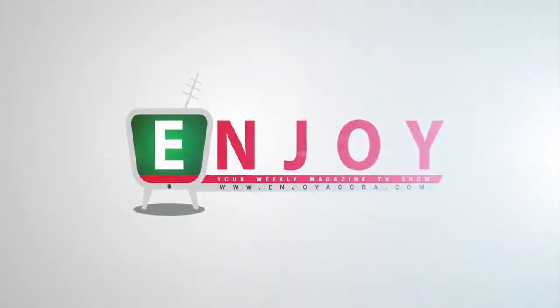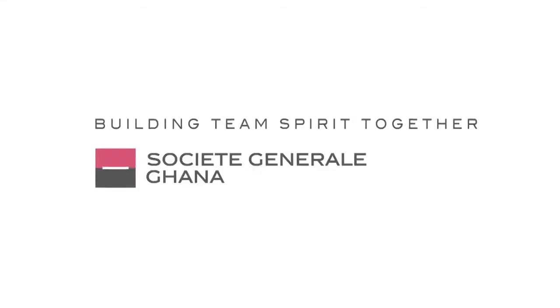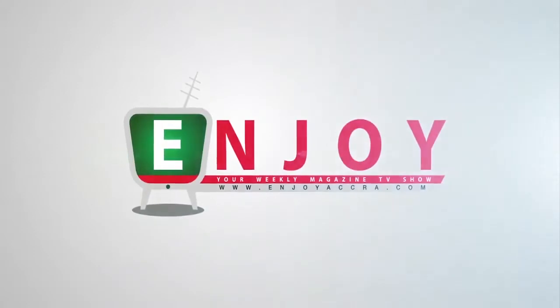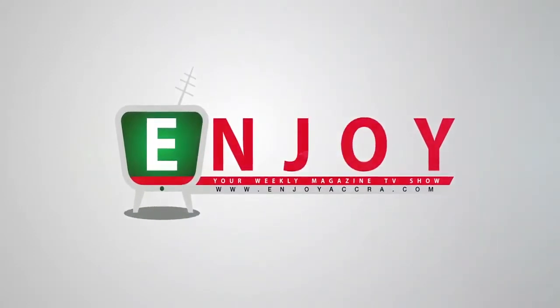Enjoy is brought to you by Gondor Cosmetics and Société Générale Ghana. Enjoy.